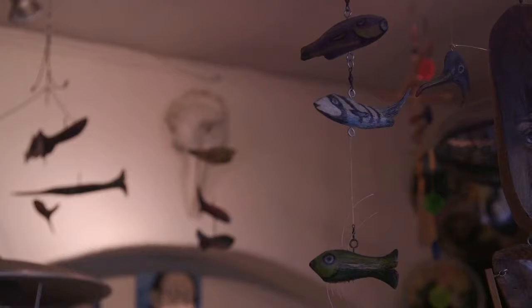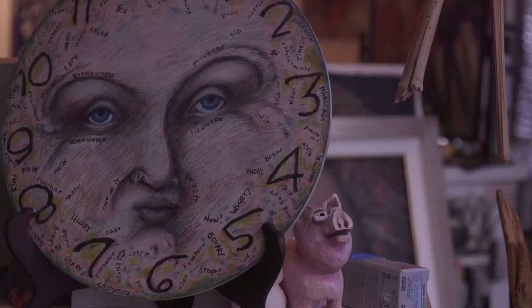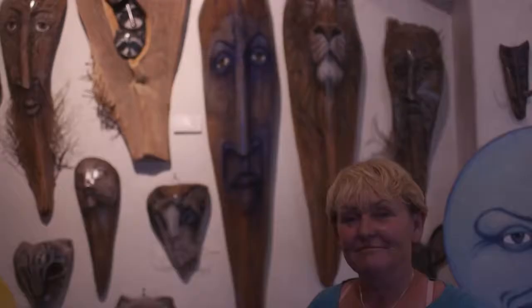Everything that's in here I do. I do found object art — I use the branches from different palm trees to make those pieces — and I paint and I draw and I like to do a lot of things.